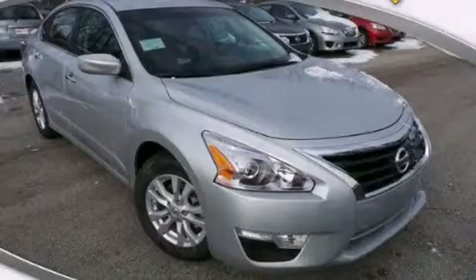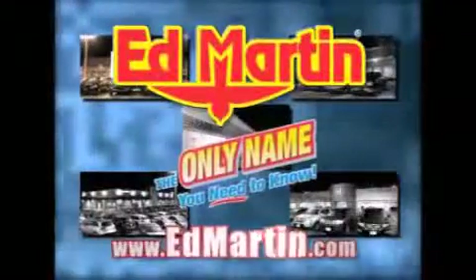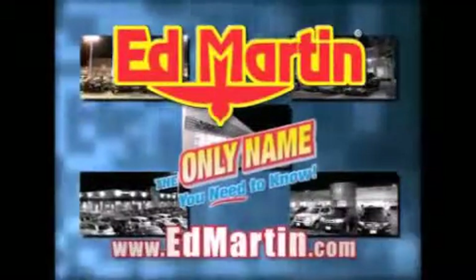Contact us today to arrange your test drive. Ed Martin — the only name you need to know for all your transportation needs. Seven convenient locations,